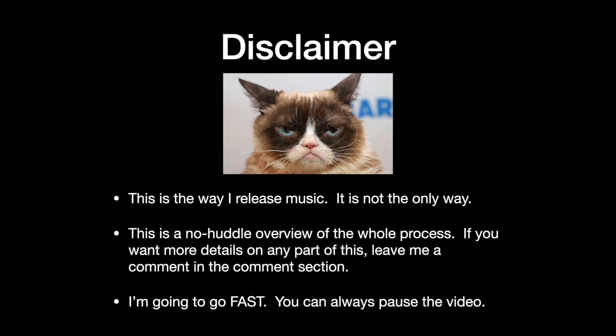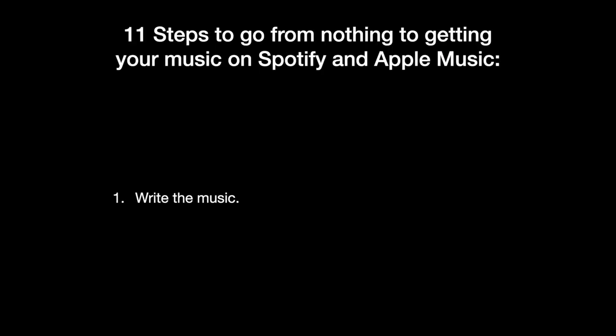First of all, this is how I do it — it's not the only way. I'm going to go through this really, really quickly. This is not meant to be a step-by-step tutorial for everything, because that would be a five-hour video. So I'm going to go fast. If you want to learn more about any topics in this video, please leave a comment — that's where I get ideas for videos. Very quickly, I'm going to scream through the 11 steps, and then we'll go through them a little more slowly.